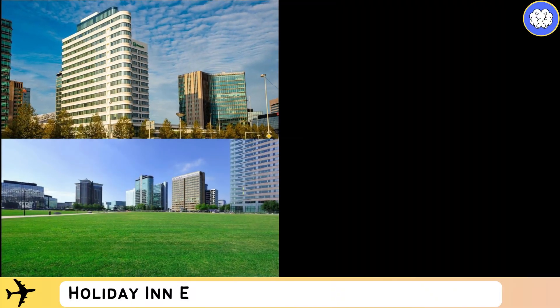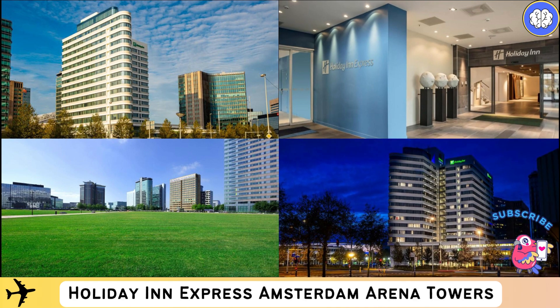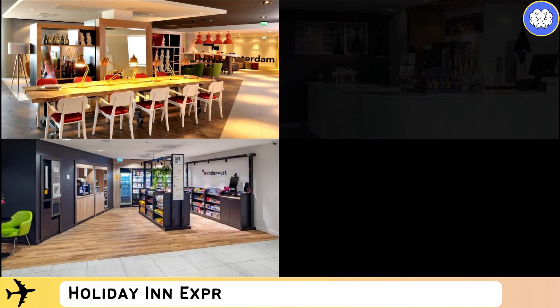Holiday Inn Express Amsterdam Arena Towers is located in the center of Amsterdam Southeast, the most dynamic entertainment area of that part of Amsterdam. Free Wi-Fi access is available throughout the hotel.